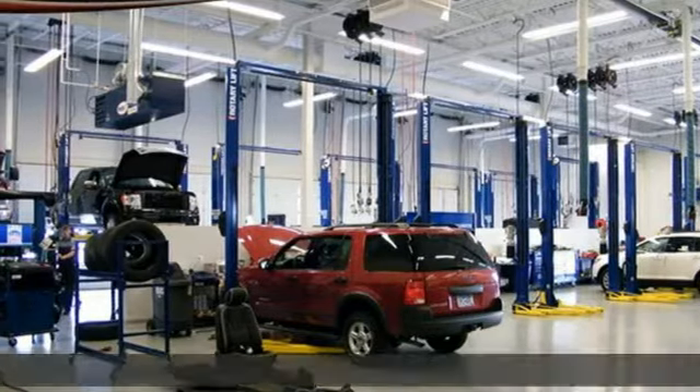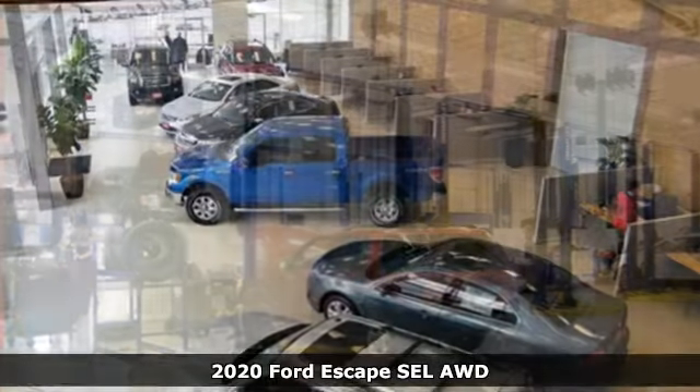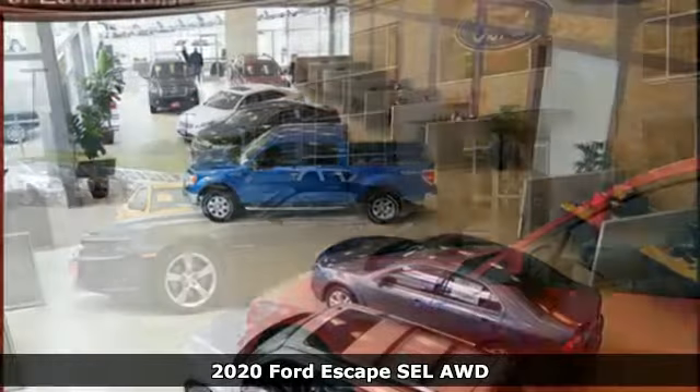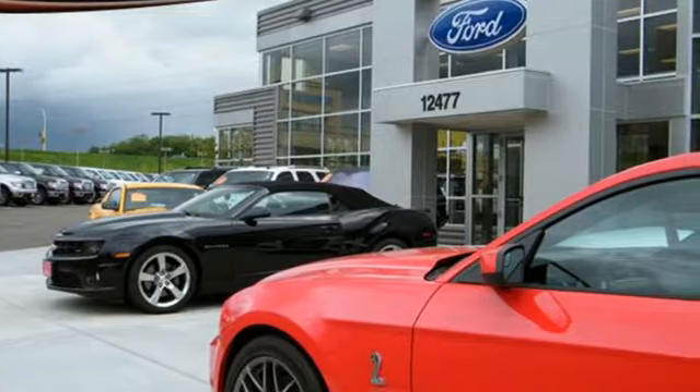Here's a new 2020 Ford Escape. Get away every time you get into this Escape. Its amazing ability and maximum cargo configurability makes every trip the perfect journey.